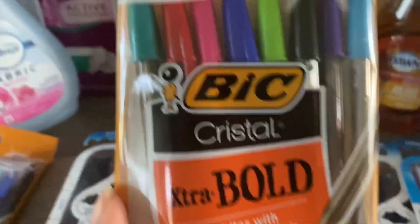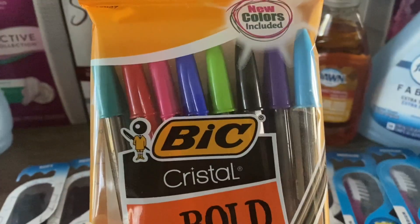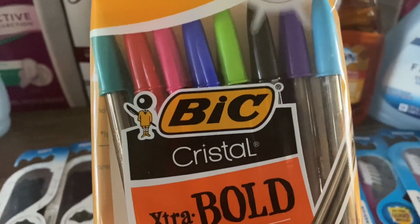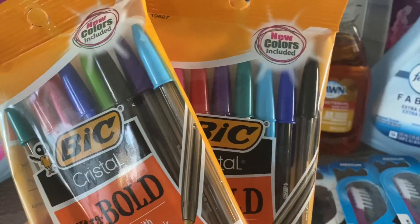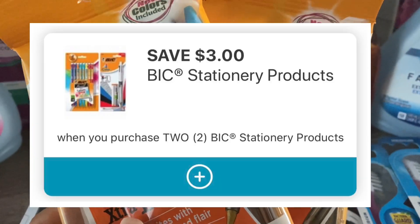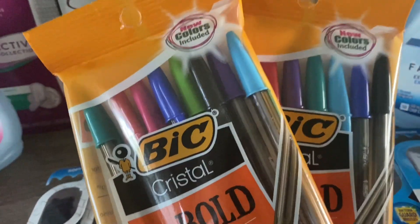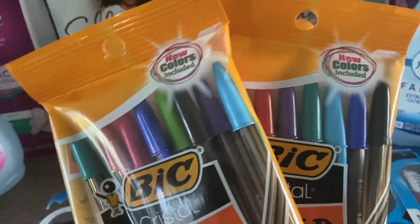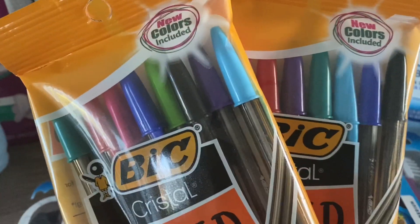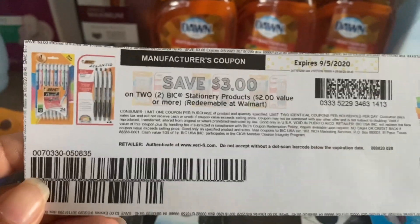The BIC pens this week at Walgreens are buy one get one fifty percent off. These are priced at two dollars and ninety-nine cents. So buy one at two ninety-nine, the second rings up half off at a dollar forty-nine. There is a three-dollar digital coupon you can use. One at two ninety-nine plus one at a dollar forty-nine equals four dollars and forty-eight cents. Using that three-dollar digital coupon brings your total down to just a dollar and forty-eight cents for both, or seventy-four cents each — a really nice stock-up price.